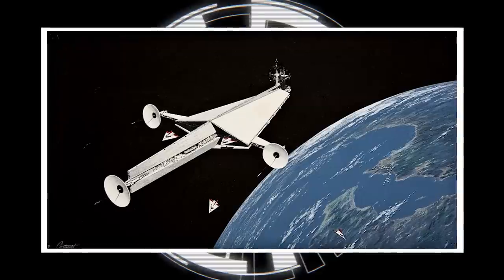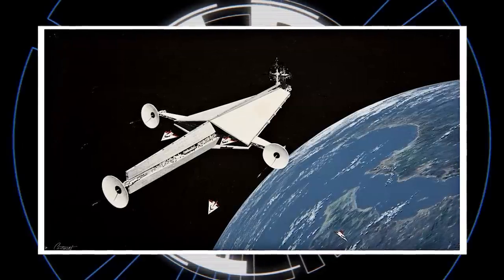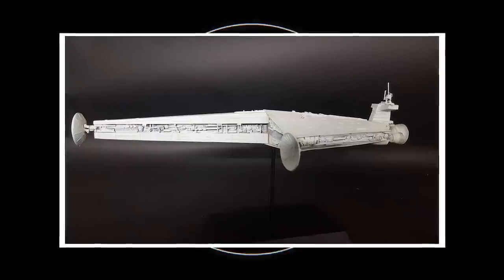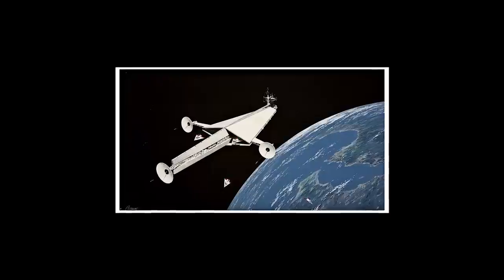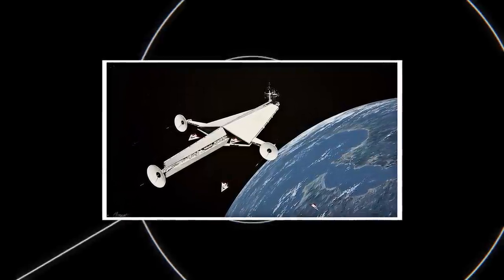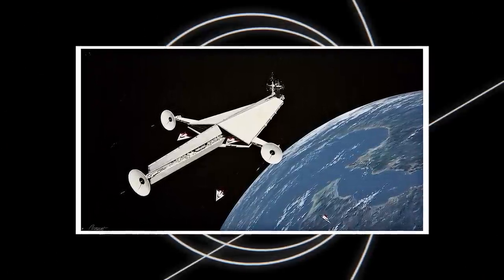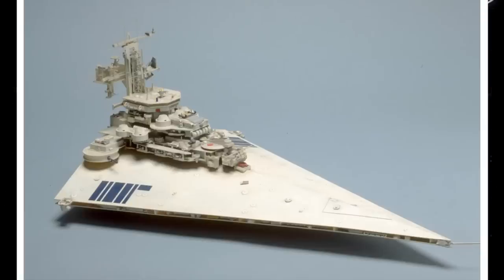This ship design would actually be pulled off the shelf for the first time in some forty years to take on the role of the Imperial Arrester Cruiser, seen briefly and pretty indistinctly in the Solo film, though more prominently in a deleted scene. Eventually, the triangular shape as well as the Star Destroyer label would be applied to the larger cruiser, as reflected in the prototype model.